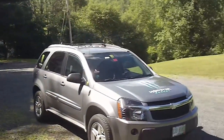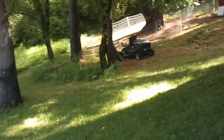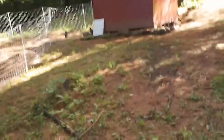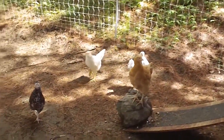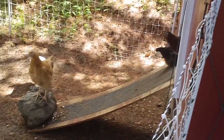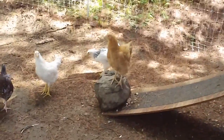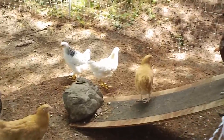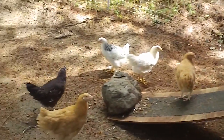Beautiful day here at the homestead, perfect temperature here in New Hampshire. We have chickens — let's see what they're up to today. This little pen here is electrified so the foxes can't get in and take any of the eggs. Troy did an excellent job building this chicken coop — very sturdy, very solid. We're going to have some eggs, and maybe some poultry further on down the line.